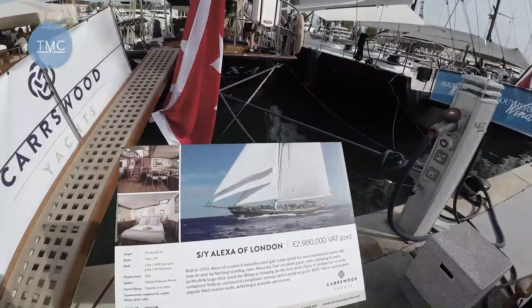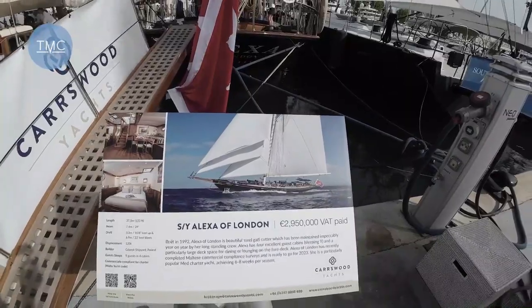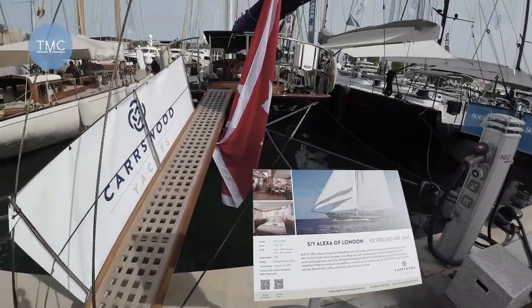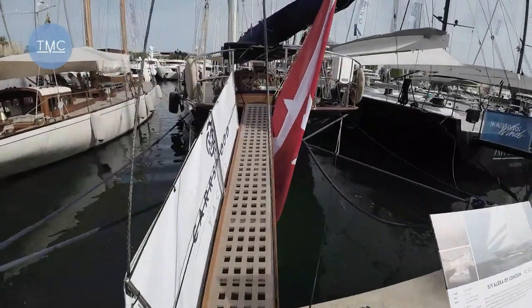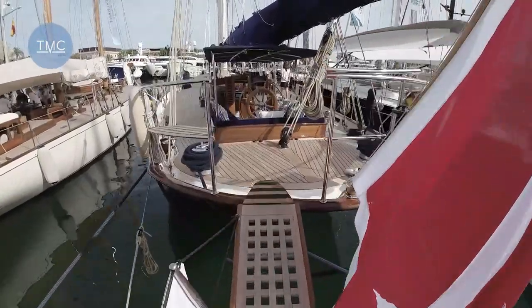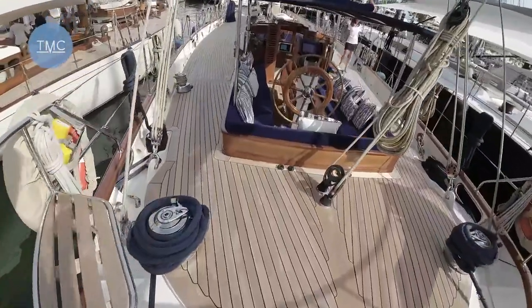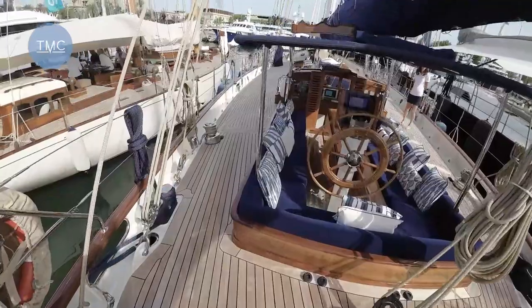As you can see in this picture, she has three headsails, a massive mainsail, and was built in 1992 in Poland. Let's go and have a look — up the gangplank, past the Maltese Ensign, and here we go.